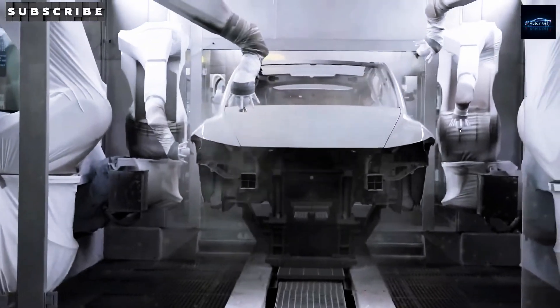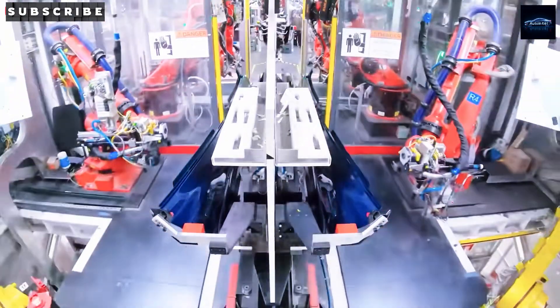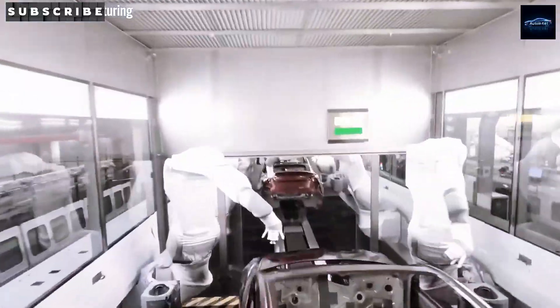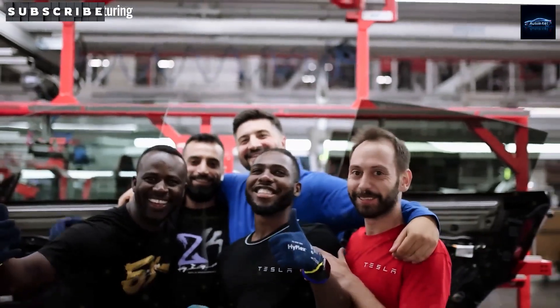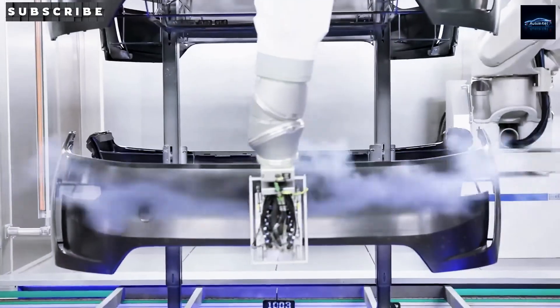Tesla is all in on their strategy of delivering top-notch EVs at competitive prices, and this is exactly why they're focused on rolling out affordable models sooner than most of us expected. Remember when they first hinted that production could begin in June? That wasn't just hype — that promise is actually becoming reality. The Tesla Model 2 is officially launching at a price that feels like a steal: under $11,000, and it'll be here within two short weeks.